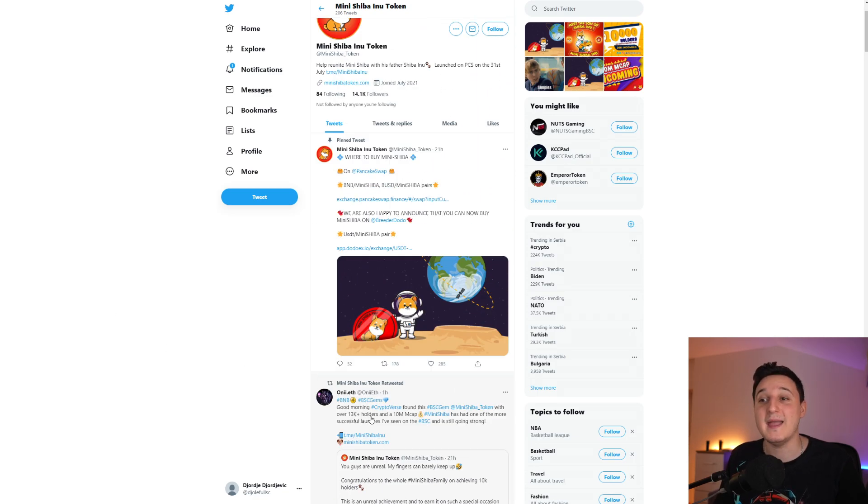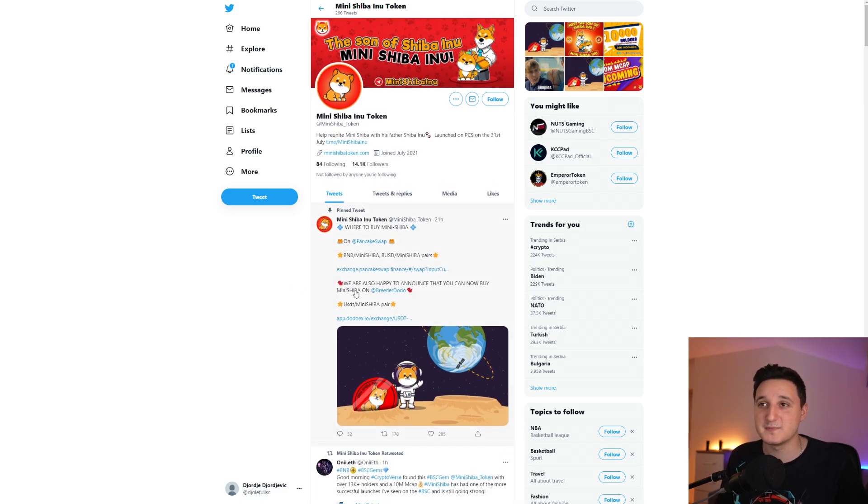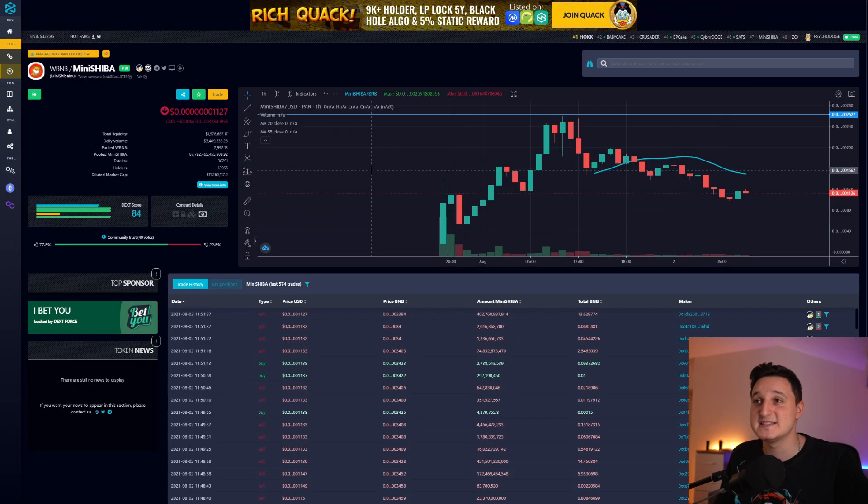They're at 13k plus holders and a 10 million dollar market cap right now. A lot of things have been happening. You can buy the coin on PancakeSwap — the link is in the description. Go on their Twitter and Telegram to check out the latest. They have 14k Twitter followers — yesterday they had around 10k, so they gained about 4k more, which is insane.